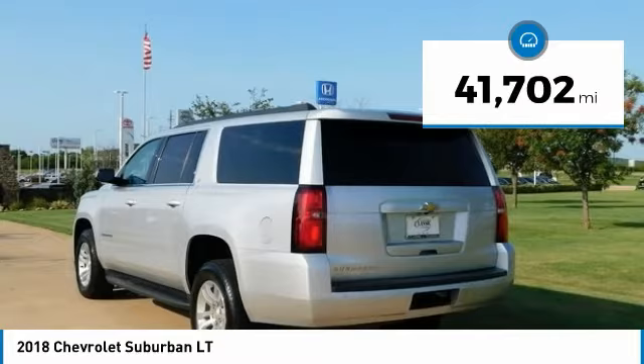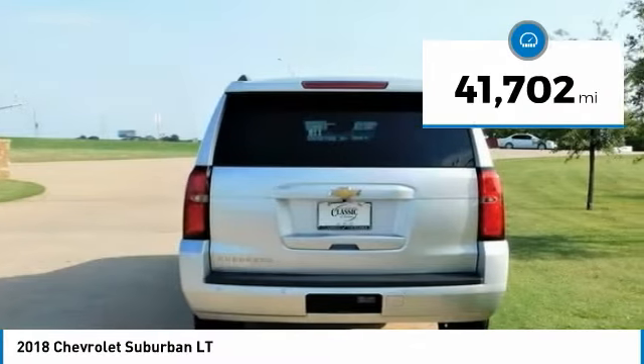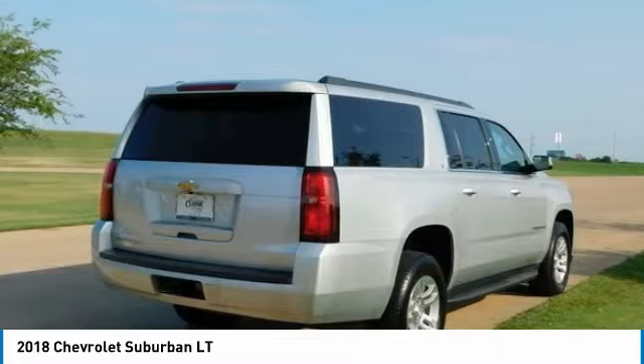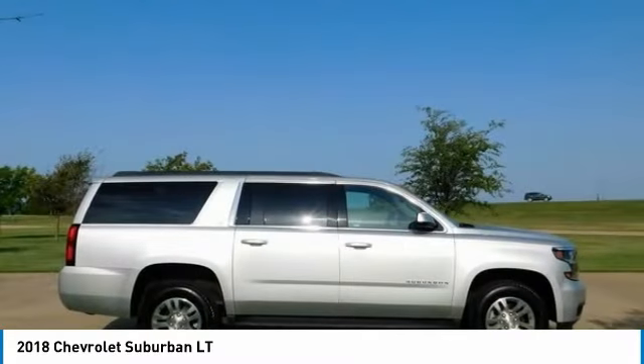Alloy Wheels, Compass, Electronic Stability Control, Front Dual Zone AC, Heated Door Mirrors, Heated Front Reclining Bucket Seats, Heated Front Seats.